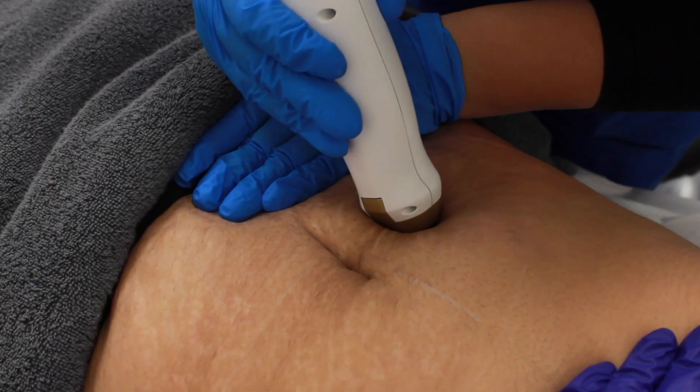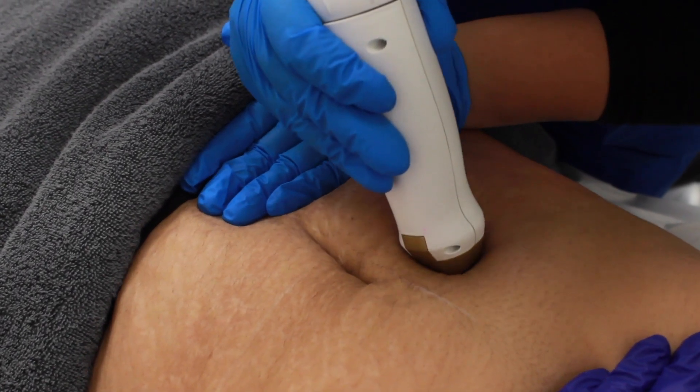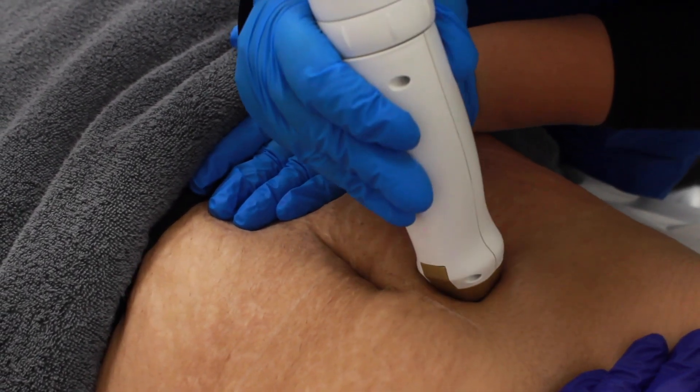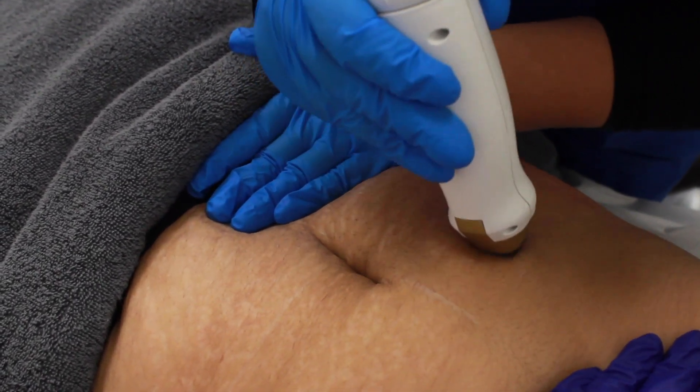For stretch mark removal here at Pulse Clinic, we have two options. We have the Icon laser, which is a very deep laser treatment that stimulates collagen and helps to build the skin back up again. So if you feel like you have an indentation or an old stretch mark, it works very well because it's building those collagen layers back up again, multiplying the collagen to smooth the skin out.